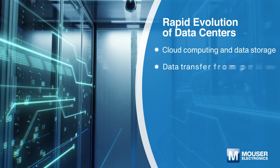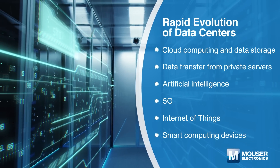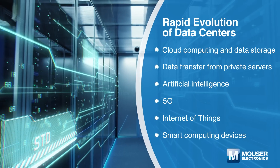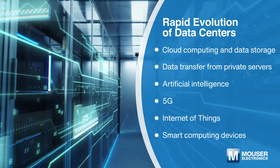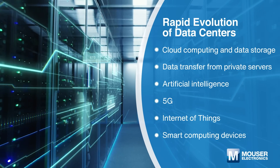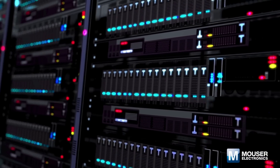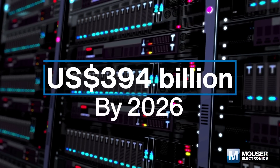The increasing deployment of cloud computing and data storage solutions across organizations, the continuous transfer of data from private servers, the integration of connected devices, and the advances in AI, 5G, and IoT are all forcing rapid evolution of the data center. The global data center market is expected to grow steadily